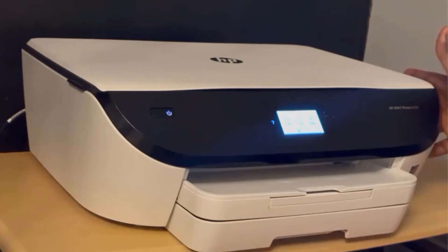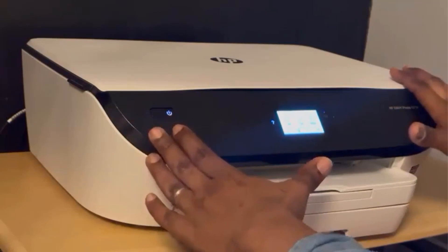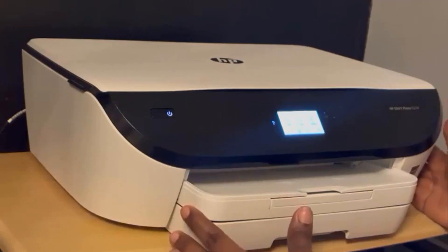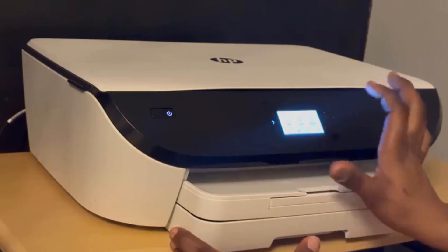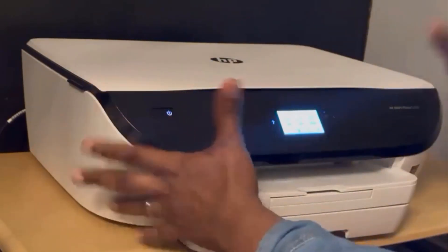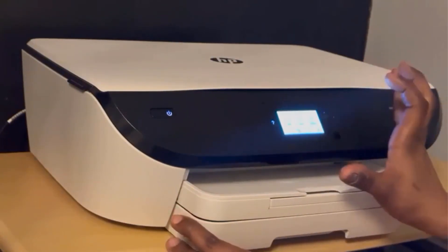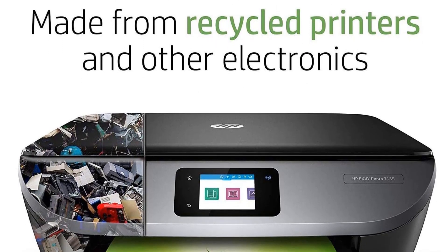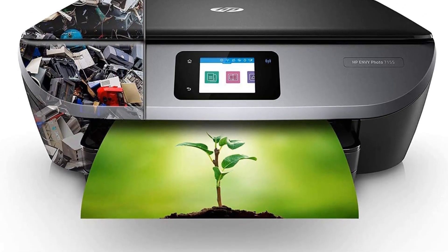The HP Envy Photo 7155 is capable of producing high-quality color photos with exceptional clarity and vibrancy. Whether you're printing family photos, vacation snapshots, or professional images, this printer delivers impressive results. One standout feature is its ability to produce photo prints for less than $0.05 each when used with HP Instant Ink, subscription required. This service includes affordable plans starting at $2.99 per month after a free trial period, and covers shipping and recycling of used cartridges.